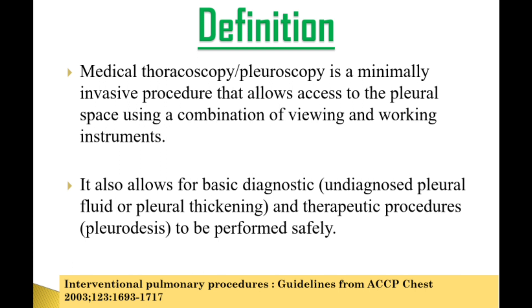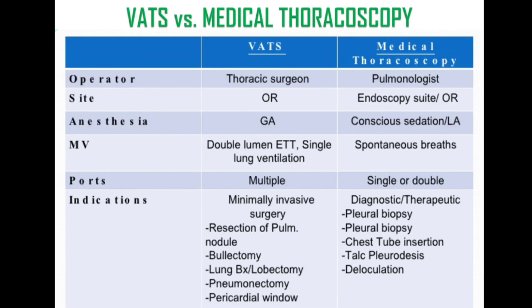Medical thoracoscopy versus VATS: Medical thoracoscopy is usually done by a pulmonologist in an endoscopy suite. It is often under conscious sedation and not under general anesthesia like in VATS. During medical thoracoscopy the patient will be taking spontaneous breaths, and the ports will be single or double, whereas in VATS they are multiple.